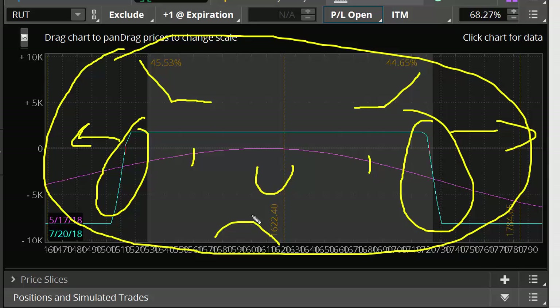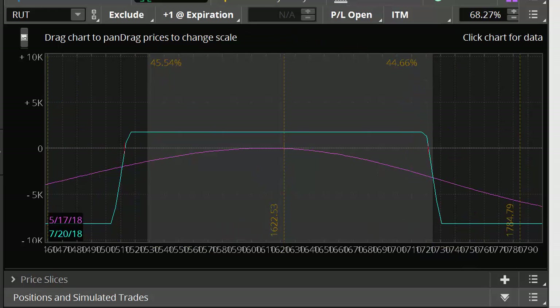That's the basic idea. If we see a strong move to the upside and hit our adjustment point, we'll buy a call. If the market continues to rally, we close that call for profits, use those profits to roll the call spread higher, and then add a new put spread. If we see the Russell sell off, we buy a put. If the Russell continues to sell off, we close that put for profits, roll the put spread down, and add another call spread.